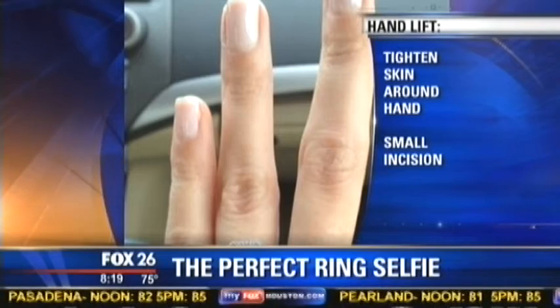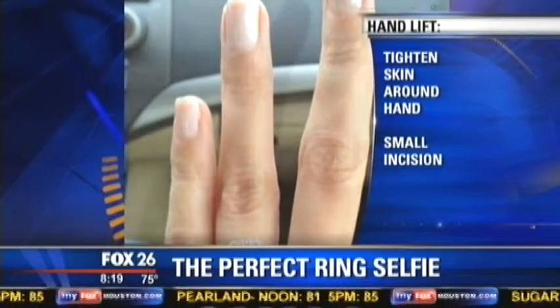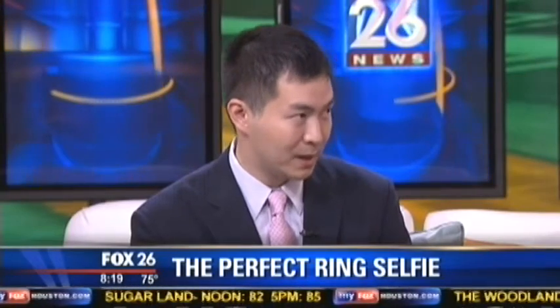And then what about vein treatment? Because I've heard that some people are upset about the veins in their hands. Typically when the veins become more prominent, it's because the volume in our hands has diminished. So volumizing the hands softens the contrast between the vein and the neighboring tissues — that's where the filler comes in.